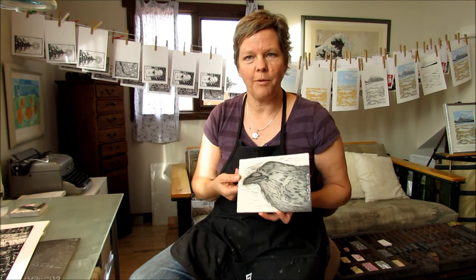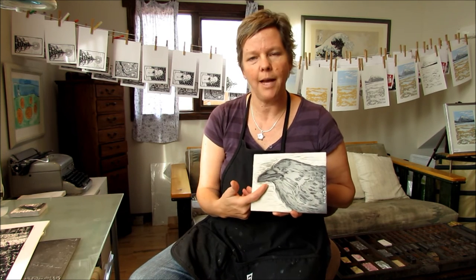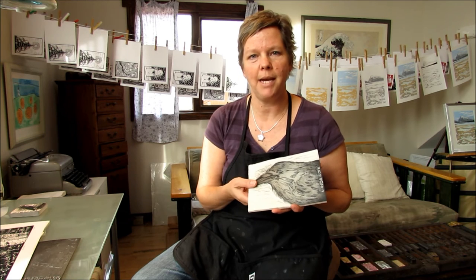Printmaking is a form of artwork where I carve into a flat medium, ink the plate, and then hand pull my prints. I'm creating all my artwork here without a press, so everything is handmade.